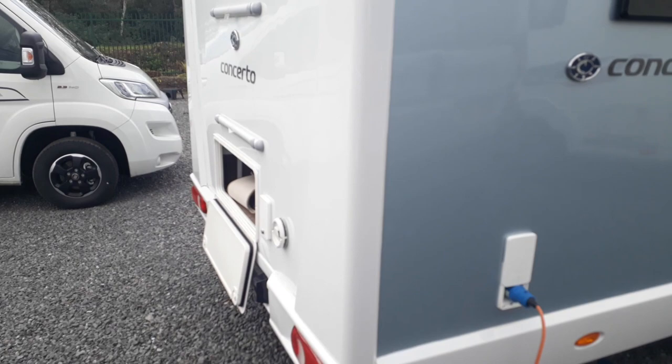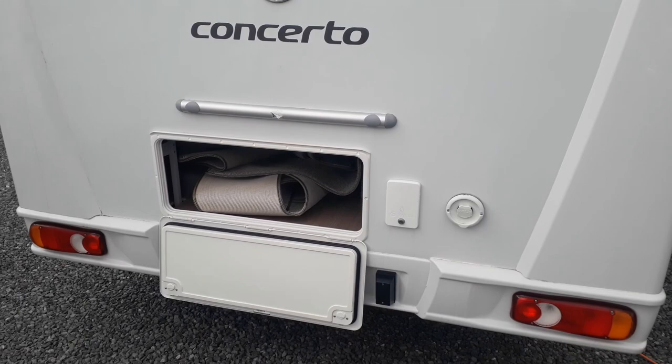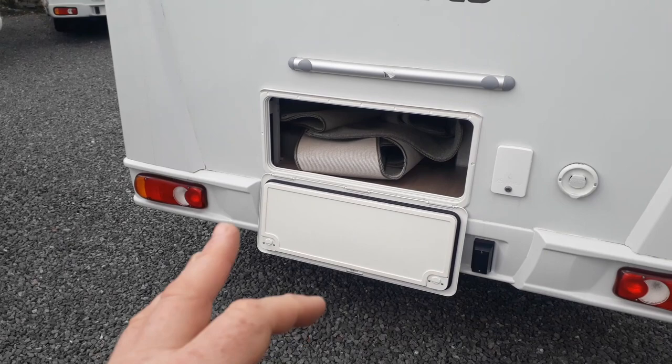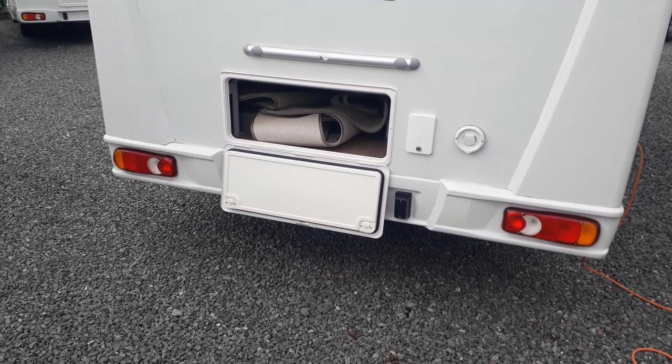Around the back we've got external storage. Because it's a lower bed there's no big garage, and the trade-off is you don't have to put the bed up or down or climb into bed — the negative is there's less storage than some vans. But if you have bikes on a bike rack there's enough room for chairs and things. There's a freestanding table so you don't need to carry another one for outside. You can put it inside or out, and there's your fresh water fill-up point.